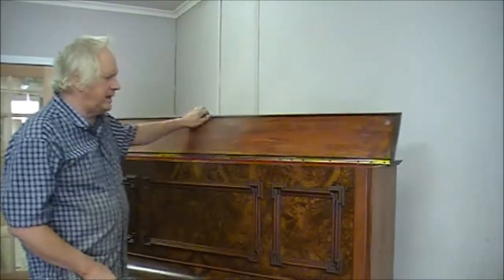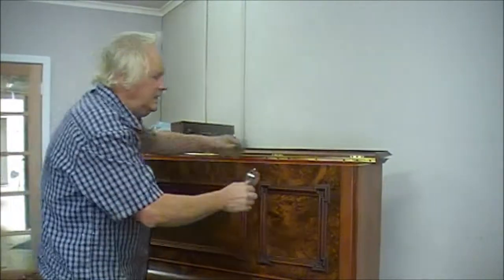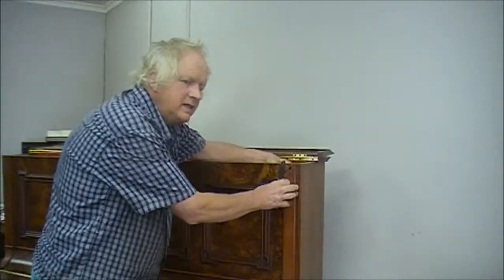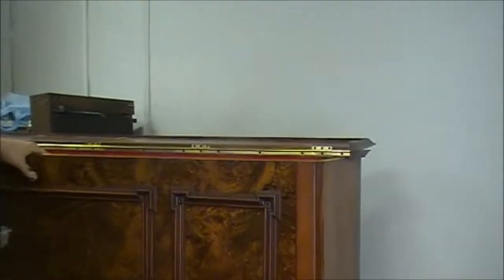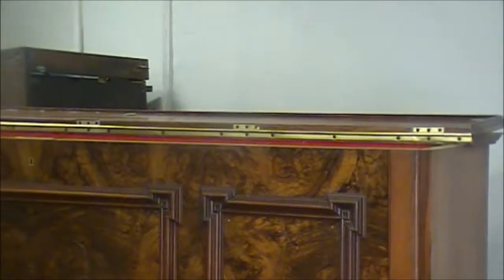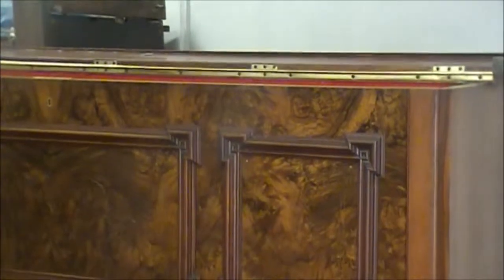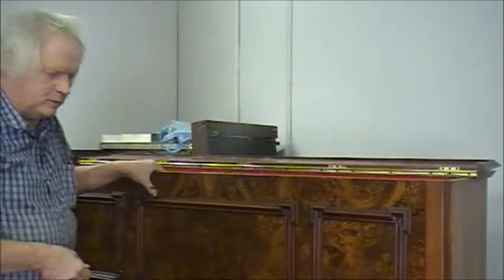Now this instrument is a Beckmeyer — Beckmeyer and Son. So many of these makers were families. A lot of them were Jewish families, and you see the Jewish names like Ronish, Beckmeyer, Steinway often repeated. They were lovers of music, creators of beautiful instruments.